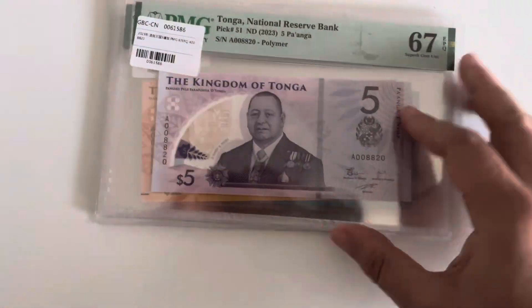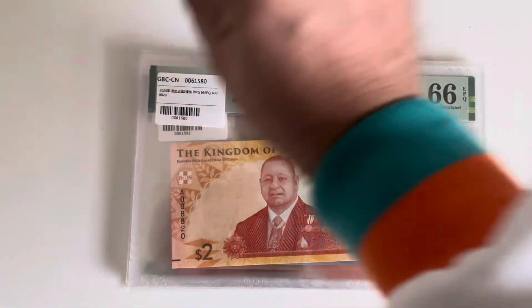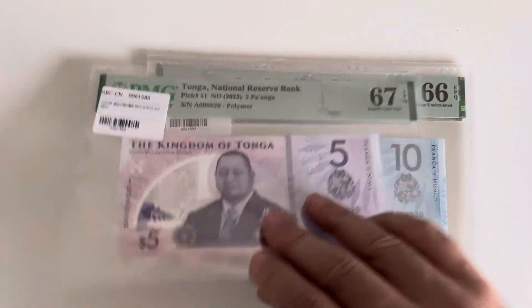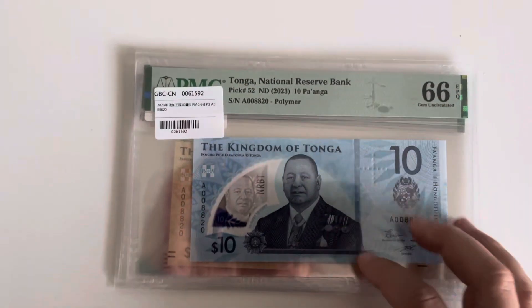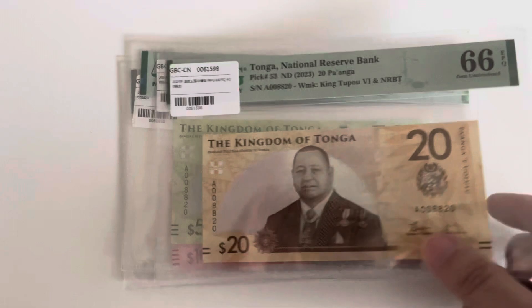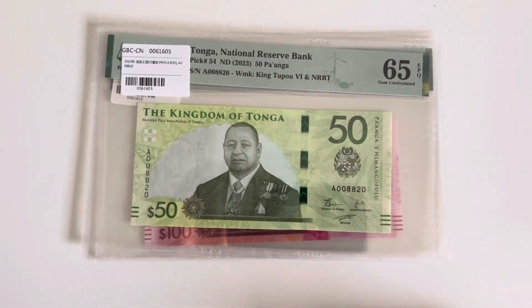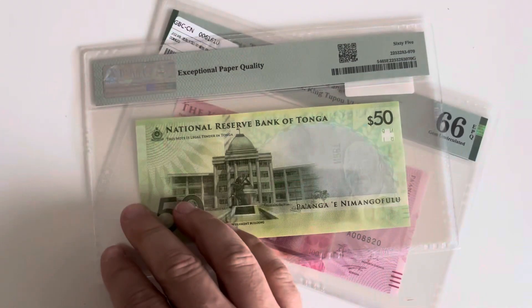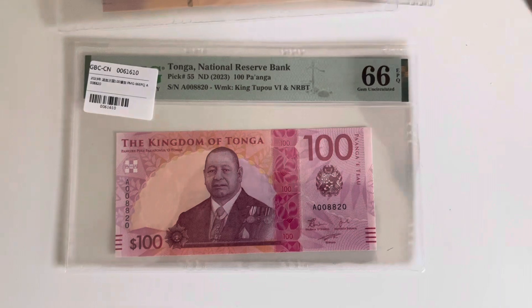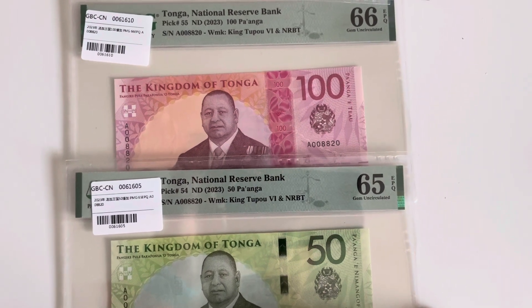Then I got the latest series of Tonga in all the grades. Starting with number two, then two-five, ten, twenty — quite a lot. There are a few bulk sellers from China with a lot of stuff. Then the 50 and the 100. All of them have the same serial number: 00882000 — quite a low number.